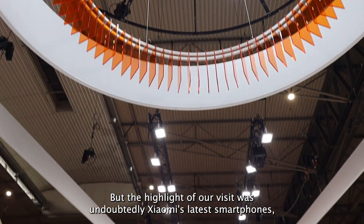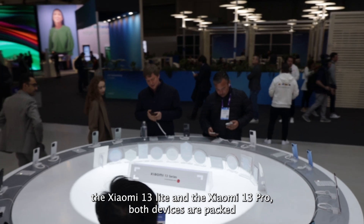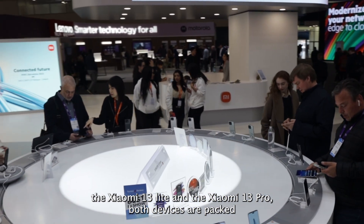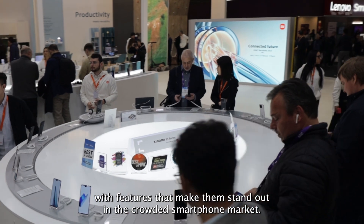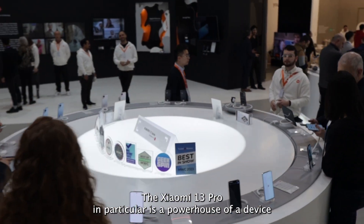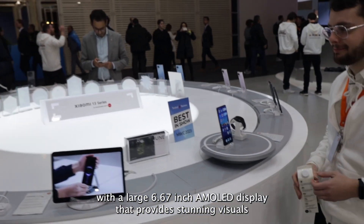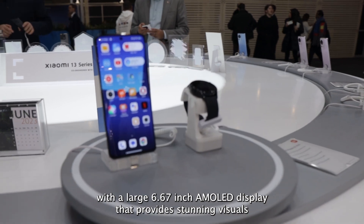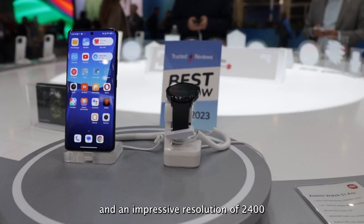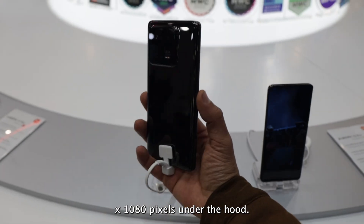But the highlight of our visit was undoubtedly Xiaomi's latest smartphones, the Xiaomi 13 Lite and the Xiaomi 13 Pro. Both devices are packed with features that make them stand out in the crowded smartphone market. The Xiaomi 13 Pro in particular is a powerhouse of a device with a large 6.67-inch AMOLED display that provides stunning visuals and an impressive resolution of 2400x1080 pixels.